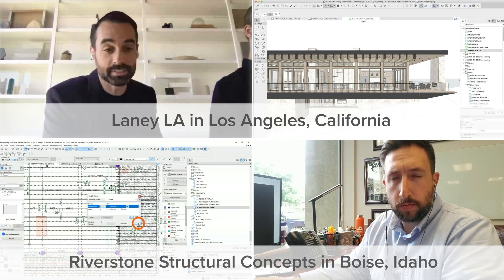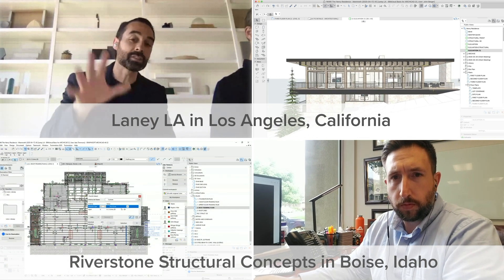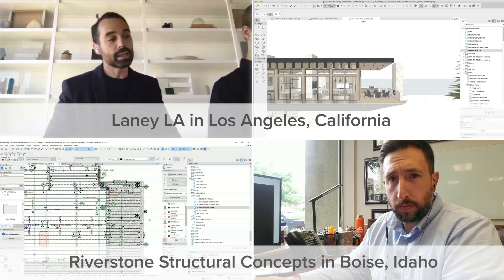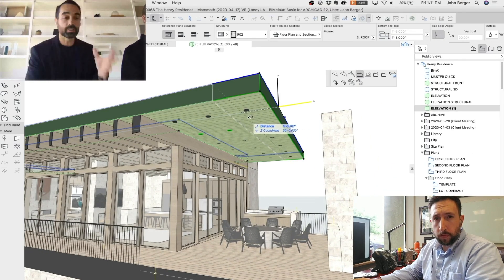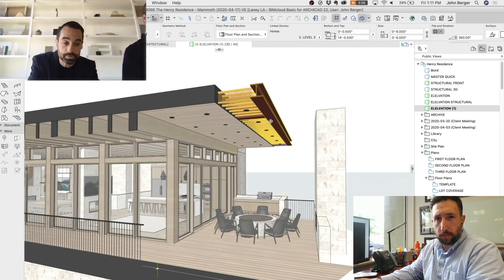Let me show you this home we're designing in Mammoth with Riverstone. You can see the sloping site and the big cantilevering roof on the high side of the slope. If we orbit up to that side and, as an example, we want to adjust the overhang of this roof — here live in ARCHICAD on our side — we're going to pull back that roof slab, which will automatically expose the structure.